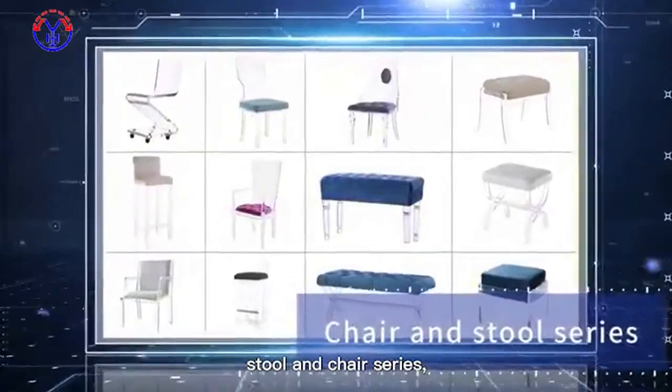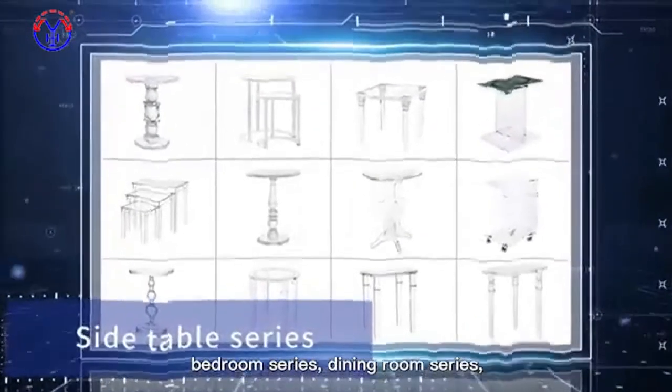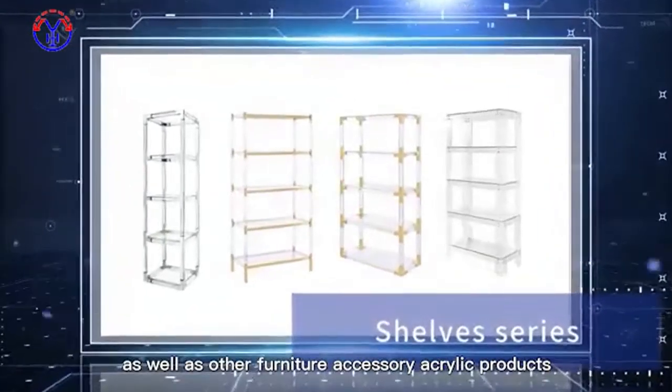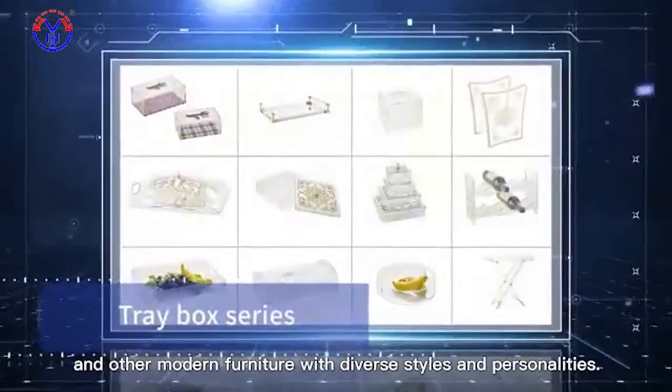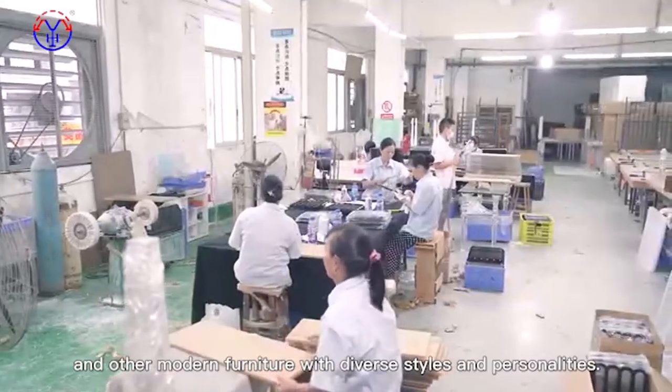The products include coffee table series, stool and chair series, bedroom series, dining room series, as well as other furniture accessories of acrylic products and other modern furniture with diverse styles and personalities.